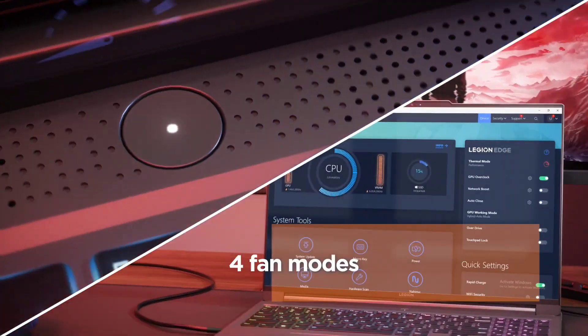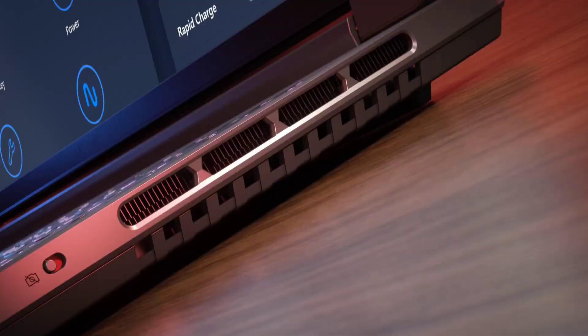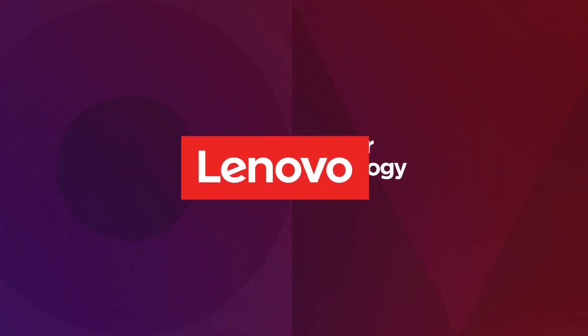It features the world's first 16-inch WQXGA display with a 16:10 aspect ratio for more usable screen space, and up to 240Hz adaptive refresh rate enables you to employ sharp reflexes.